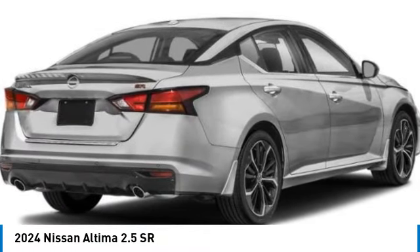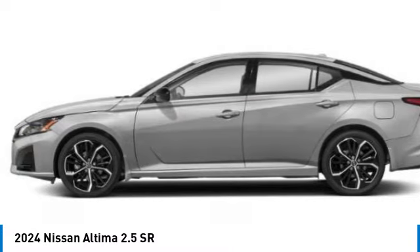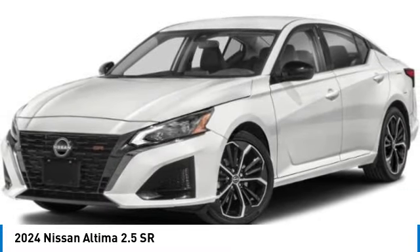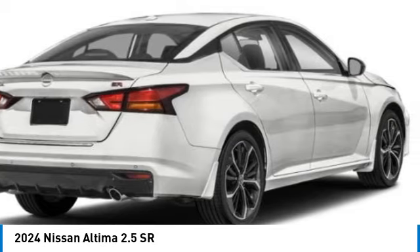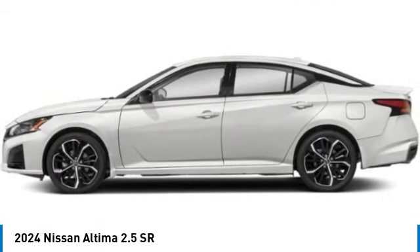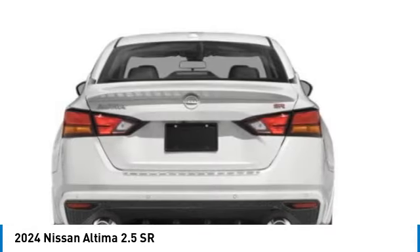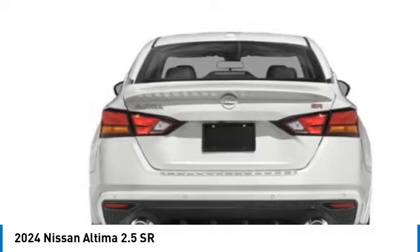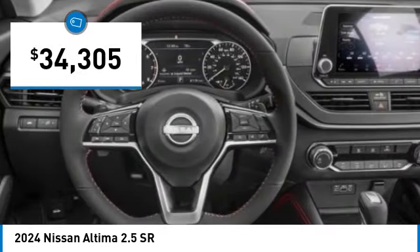Take a ride in the 2024 Altima. The Nissan Altima offers advanced features to make life easier, including push-button ignition, which comes standard. Combine that with a powerful engine and standard airbags and over 5,000 quality and performance tests, and you'll see the Nissan Altima is made to drive and built to last, and is priced below $35,000.